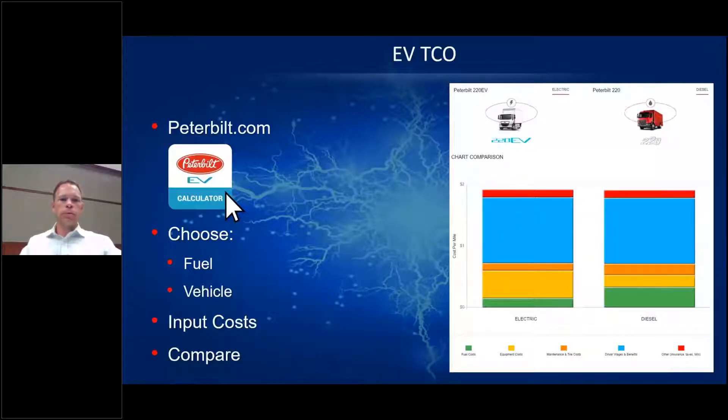Initially from a purchase price perspective, EVs are typically more expensive than their diesel counterparts; however, these initial costs are offset over the life of the vehicle. To holistically consider an EV you must consider the total cost of ownership over the vehicle's life. Visit peterbilt.com and click on Resources for our EV calculator, set up similarly to the ATRI Operational Costs of Trucking survey. You can input fuel and electricity prices, maintenance savings, energy cost savings, and potential grant funding opportunities.